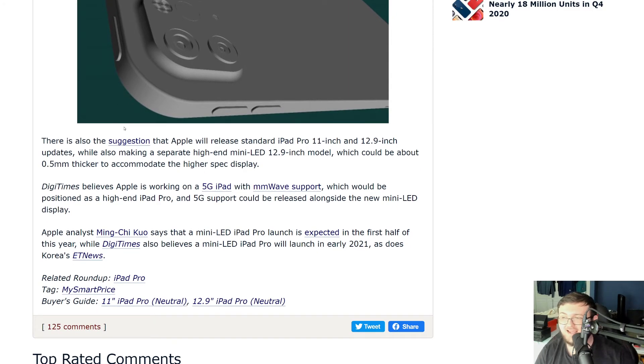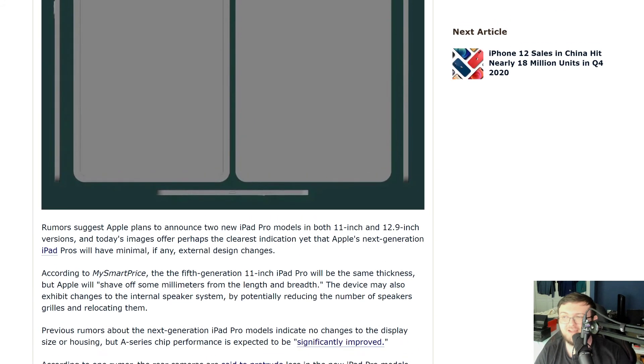A lot of content we could be seeing — with the mini LED, we could see that as soon as when the MacBook Pros come out in March. And then obviously these new iPad Pros come out at the end of the season, the third quarter of this year, which is September.